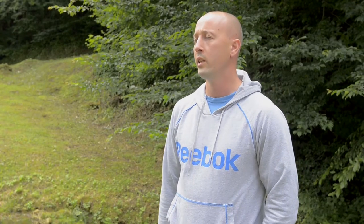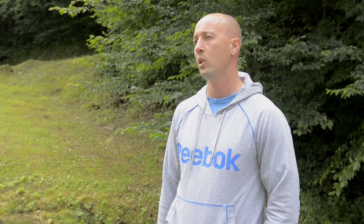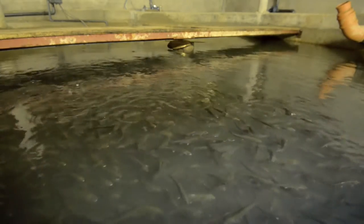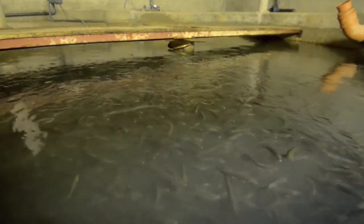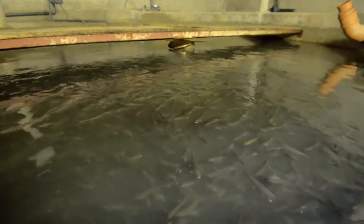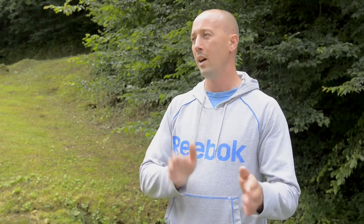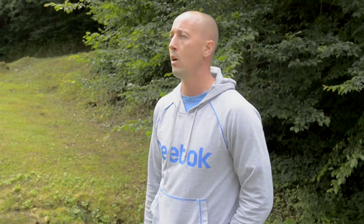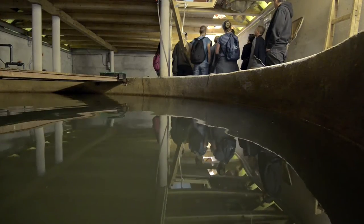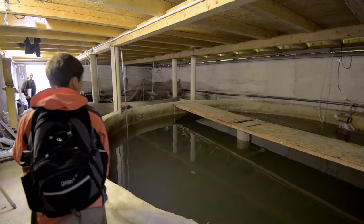Our first idea was to produce fish up to 30 grams on fresh water and then put them into the recirculation. But during practice we realized that we can put fish of 3 grams into recirculation. This building has 3 tanks — the first tank runs on fresh water and the other two are connected to recirculating water. So only one tank is now running on fresh water and everything else runs on recirculation.